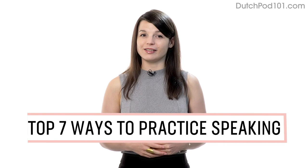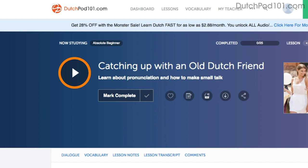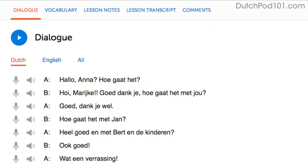Number one: shadowing. Shadowing is a proven learning technique where all you do is repeat what you hear in order to practice speaking. Access any audio or video lesson on the site and press play. Then as you listen or watch, just repeat the conversations. Or even easier, read along out loud with the dialogue section — the script is right there in front of you. With our lessons, you can master entire conversations just like that.